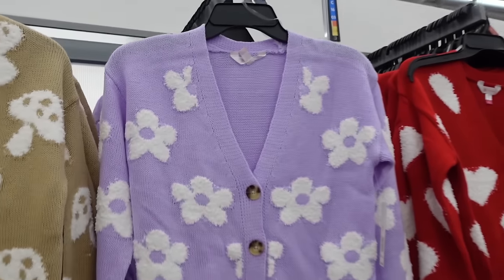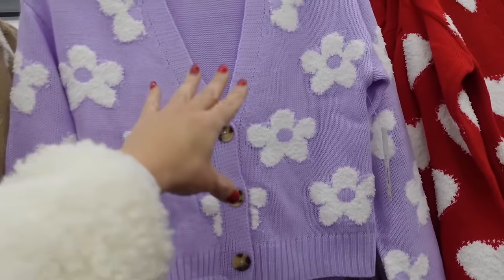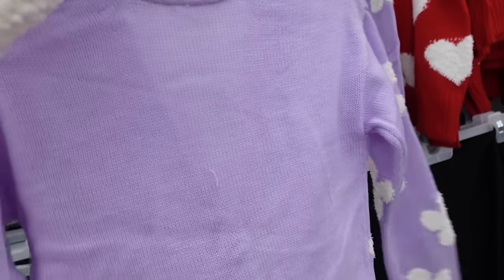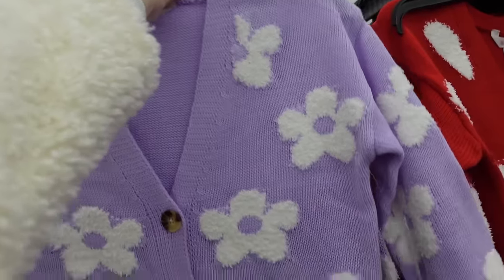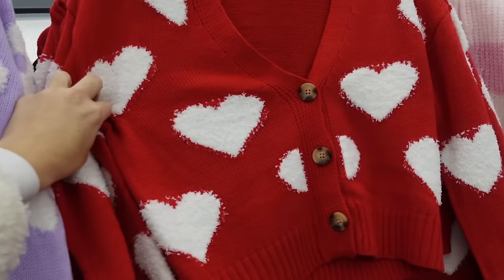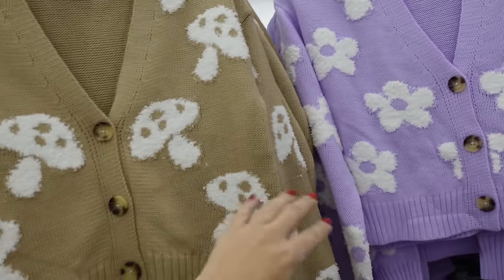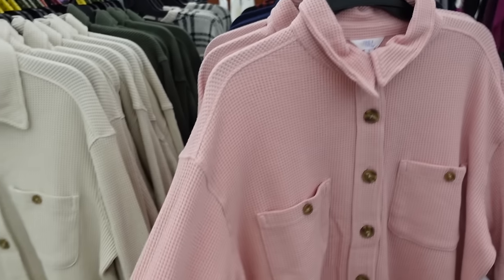If you like these videos make sure you give it a thumbs up and subscribe if you're new! First up, cardigans from No Boundaries. They have a lower V neckline, drop sleeve, ribbed wrist, oversized tortoise buttons, and ribbed bottom. No design on the back. Comes in purple, red and white, and beige and white mushroom, and they're going to be $14.98.